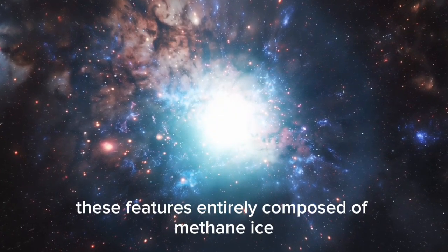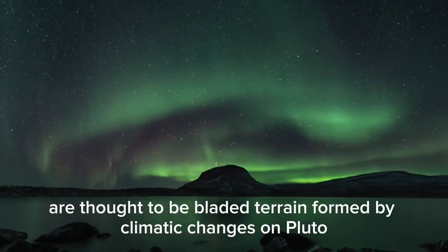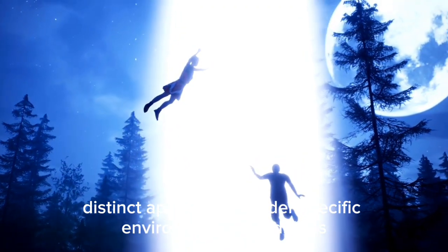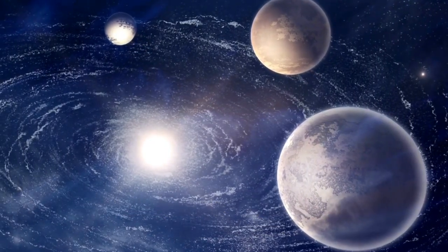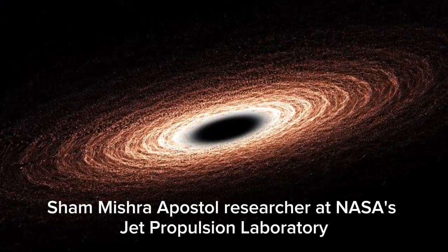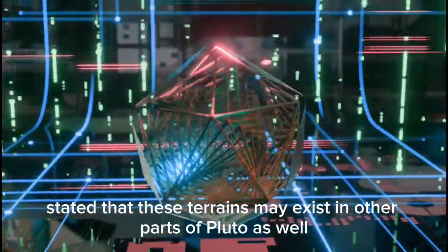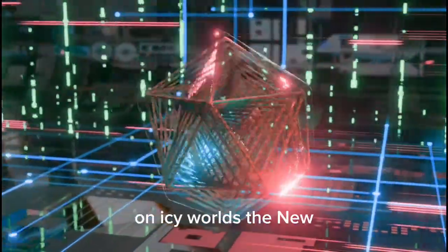Among the unexpected discoveries was the presence of jagged terrain near the edge of the hemisphere observed during the flyby. These features, entirely composed of methane ice, are thought to be bladed terrain formed by climatic changes on Pluto. Their distinct appearance under specific environmental conditions reveals the planet's responsiveness to atmospheric shifts. A researcher at NASA's Jet Propulsion Laboratory stated that these terrains may exist in other parts of Pluto as well, indicating the rich complexity and dynamic processes at play on icy worlds.